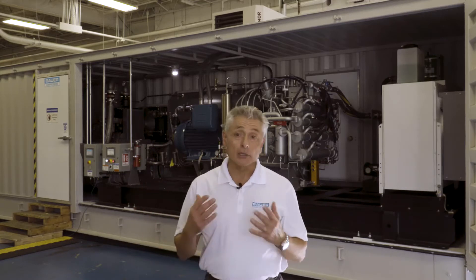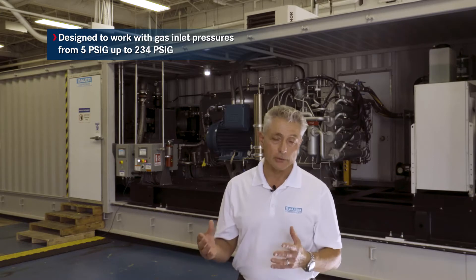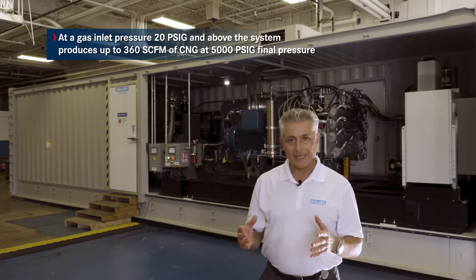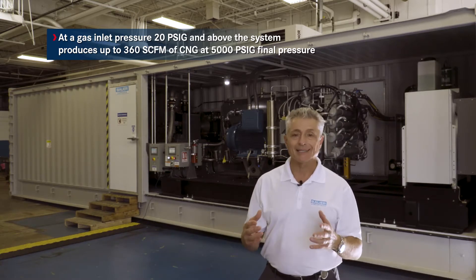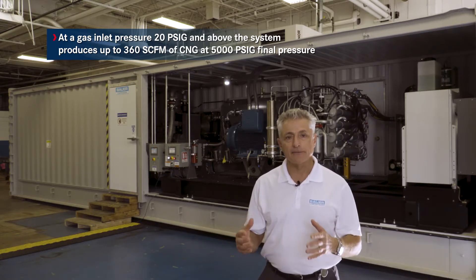This high-pressure CNG system was built for ultimate versatility in terms of being able to function with a wide range of inlet pressures, which may vary from one site to the other. The system is designed to work with gas inlet pressures from 5 PSIG all the way up to 234 PSIG. At a gas inlet pressure of 20 PSIG and above, the system produces 425 SCFM of CNG at 5,000 PSIG final pressure.